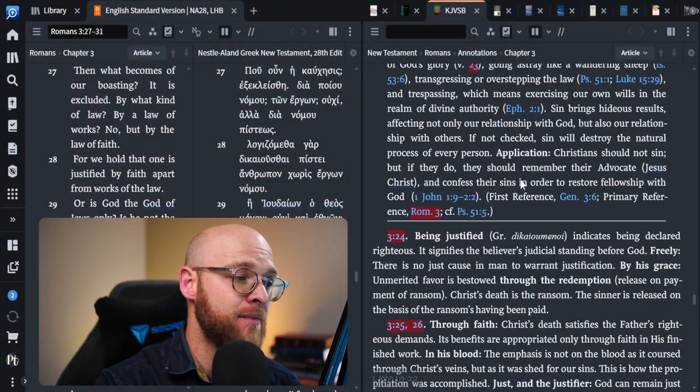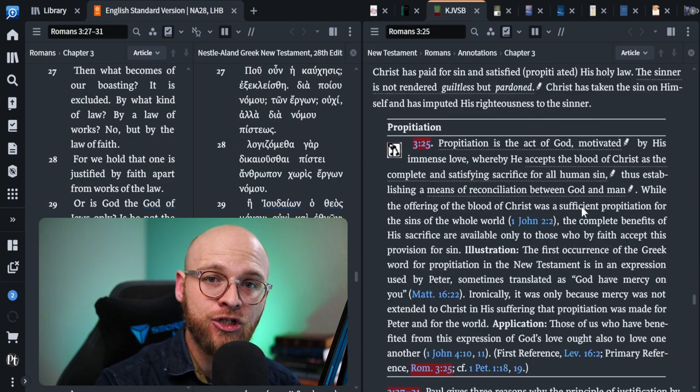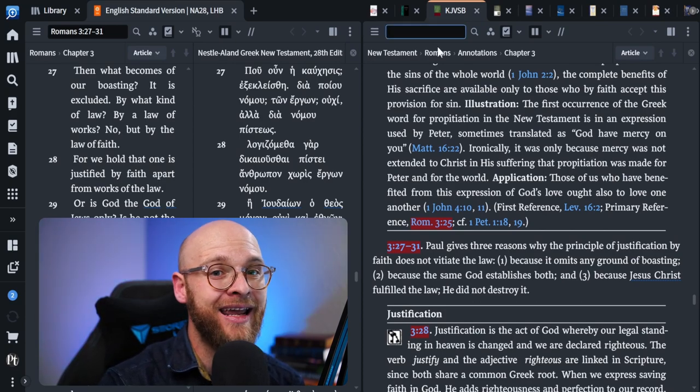My next study Bible has a little bit of nostalgia for me — I actually have this one in print. This is one of the first study Bibles I got when I became a Christian in college; it was gifted to me. I'm talking about the KJV Study Bible. I thought it was going to be too dated, but I was surprised. The big problem with the KJV Study Bible is how uneven the treatment is.